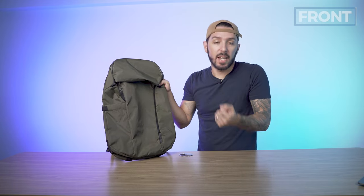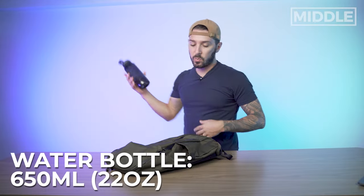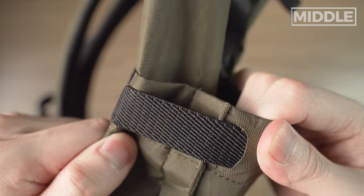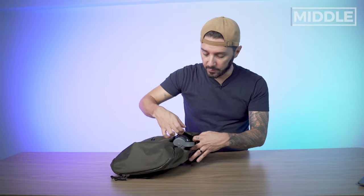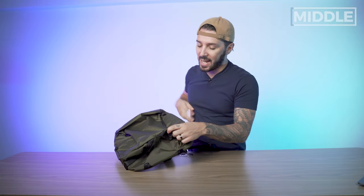Let's get into the meat and potatoes of this bag and talk about the middle of the Able Carry Daybreaker 2. Starting on side number one, we have a water bottle holder. I have a 22-ounce water bottle from Columbia and you can see it fits perfectly with some room to spare. The nice little well-designed gusset means if you have a thicker water bottle it should fit no problem — not like a big Nalgene, but a bigger water bottle, no problem. On the sides we've also got a lot of external lash points, and that extends to the bottom as well.